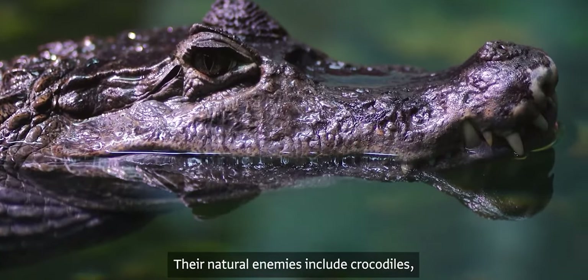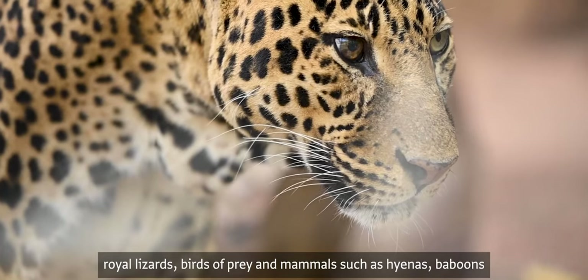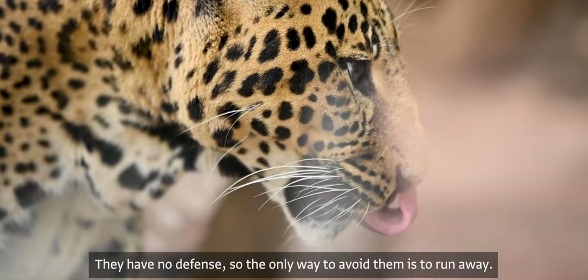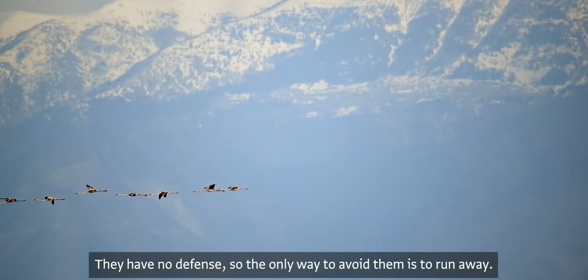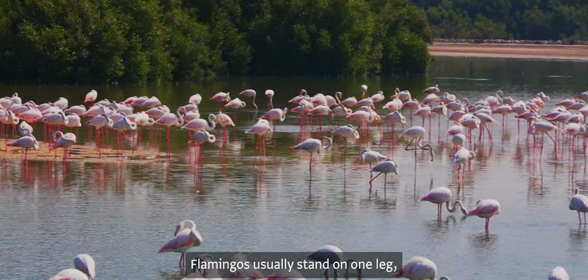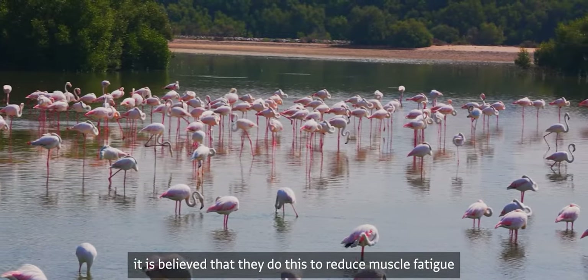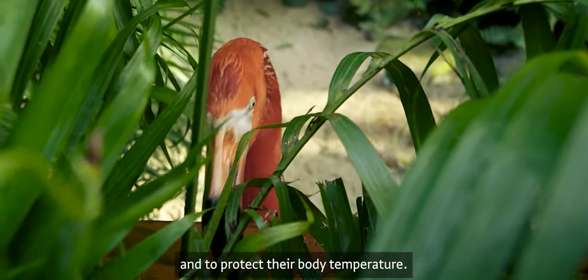Their natural enemies include crocodiles, large lizards, birds of prey, and mammals such as hyenas, baboons, and leopards that live in the marshes. Flamingos have no defense, so the only way to avoid predators is to run away. Flamingos usually stand on one leg, and while this behavior is not fully understood, it is believed they do this to reduce muscle fatigue and to regulate their body temperature.